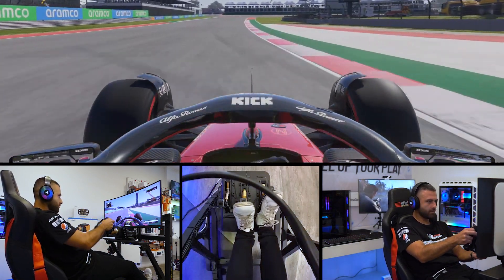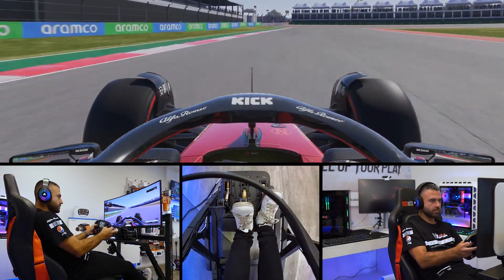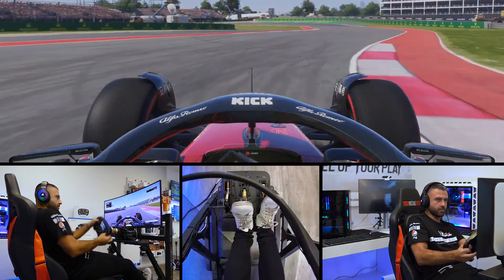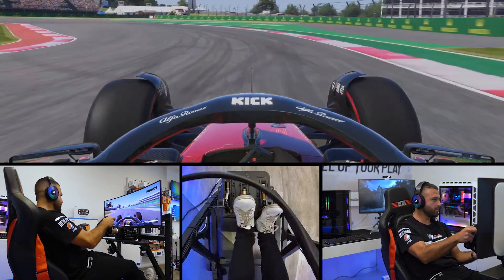We make our way through turn number 12, then back to the left-hand side through the tightening turn 13. We make our way round the little sector with a little snap of oversteer.